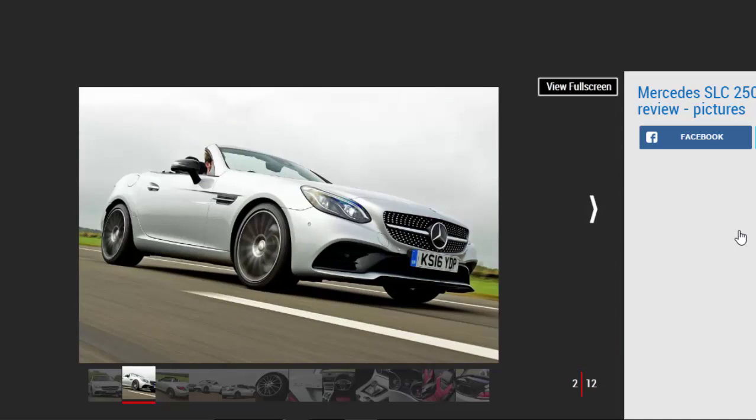The wind in your hair, the sun beating down, your favorite stretch of road and the sound of a tuneful petrol engine — that's the romantic ideal most people will picture when in the market for a roadster. But the practicalities and costs of modern life often get in the way, which is why Mercedes expects to shift more diesel versions of its SLC Roadster than petrols. We've driven the new SLC 250D on UK roads to see if it's a bruiser or a poser.